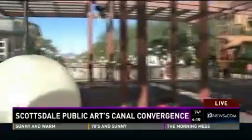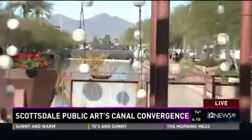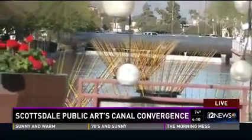One more exhibit I really want to show you — it's right over here. Bruce Monroe has Blooms, and those are fishing poles that completely light up at night. For more on all the exhibits, head to 12news.com or canalconvergence.com. This event is a weekend-long celebration from Thursday at 5 p.m. until Sunday at 5 p.m.